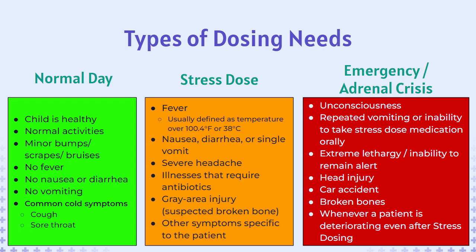Treatment needs can be divided into three main categories: normal day dosing, stress dosing, and an emergency or adrenal crisis situation. Those of us who don't have adrenal insufficiency produce significantly more cortisol when we are sick or injured. An AI patient needs this cortisol boost replicated using more hydrocortisone, to enable their body to respond appropriately to the stressor. Let's review the signs, symptoms, and necessary responses for each scenario.